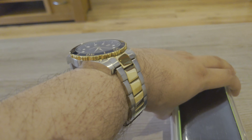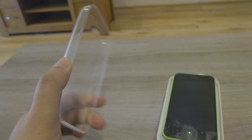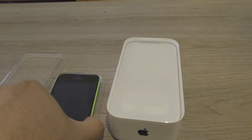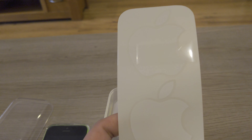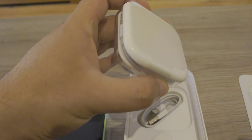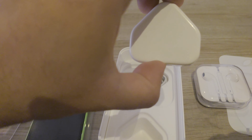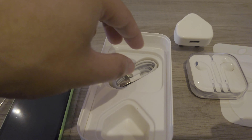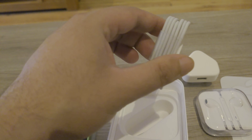This model is a 16GB green color, which is unlocked to any network. As you can see, it comes with all the accessories — the screen still has cellophane on it, you've got your Apple white stickers, earphones, charging cable, and the plug as well.